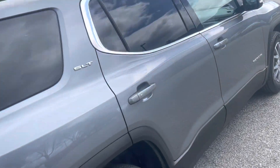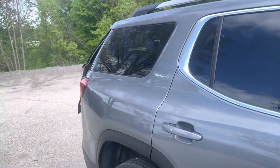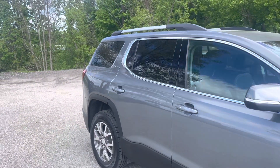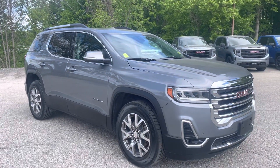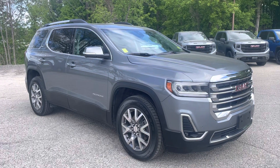Thanks again for the inquiry. This is your 2020 GMC Acadia SLT. If you want to learn more about this vehicle, give me a shout at 802-779-5251, or visit us at Route 7 South in Rutherford, Vermont.